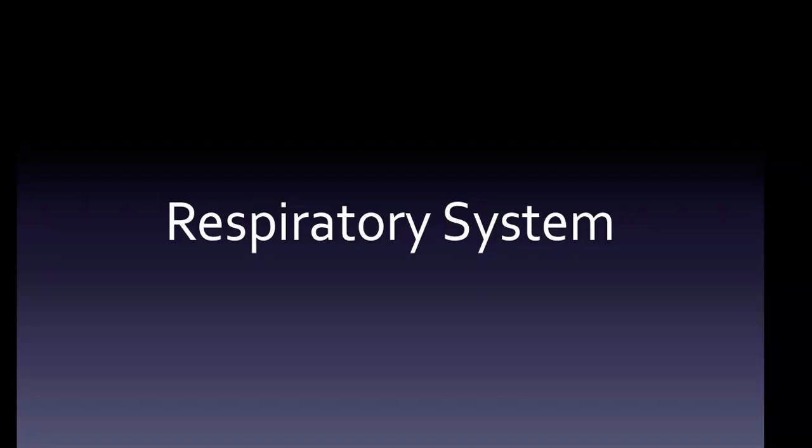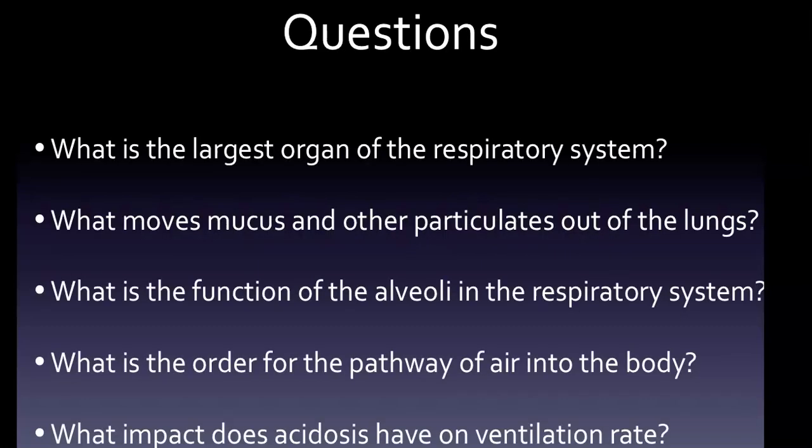This video is on the respiratory system. We start off with five questions that will show up again at the end of the video so we can try to answer them: the largest organ of the respiratory system; what moves mucus and other particulates out of the lungs; the function of the alveoli; the order for the pathway of air into the body; and the impact of acidosis on ventilation rate.